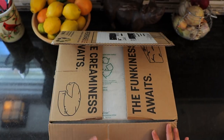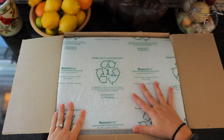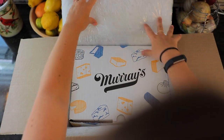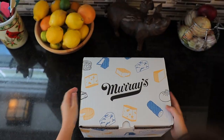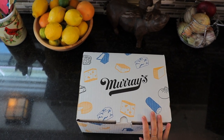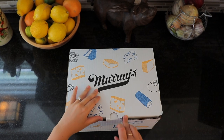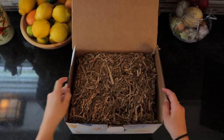Everything comes in a box just like this, and then you've got your recycled water bottle insulation, which is nice — that can also be recycled. This is a gift box, so it's a little bit different from their subscription boxes, but inside we'll have different cheeses and a few other things as well.